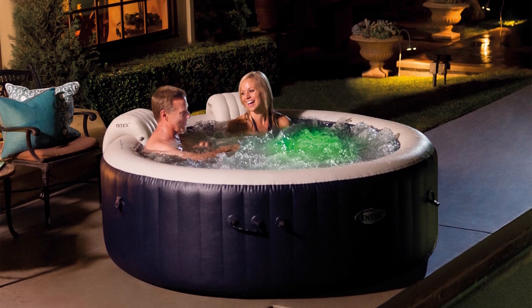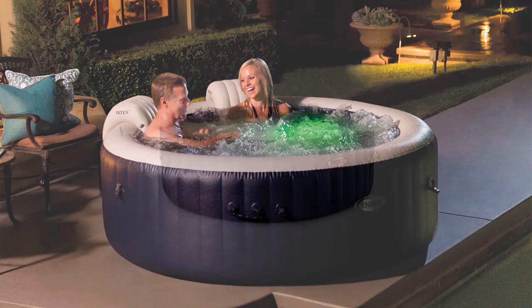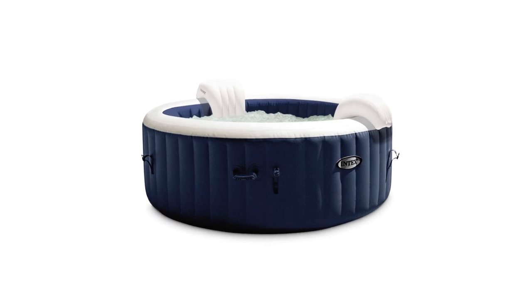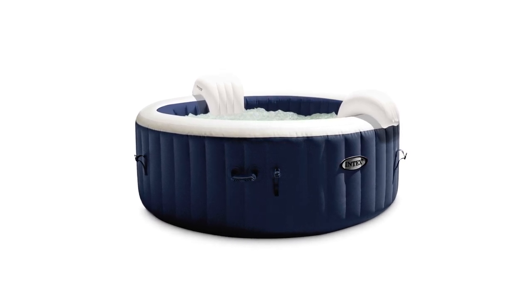Headrests are also available for you to lean on for more relaxation. You can easily set this inflatable spa for your family and friends. It's durable, puncture-resistant, and will surely last a long time.